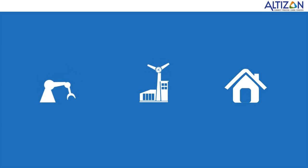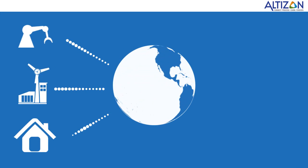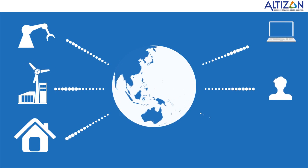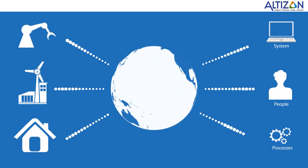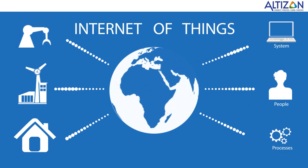Things around us are increasingly getting smart and connected, allowing us to interact with them in interesting ways. These interactions between sensors, people and processes are driving smart applications of the future. This revolution is called the Internet of Things, or IoT.